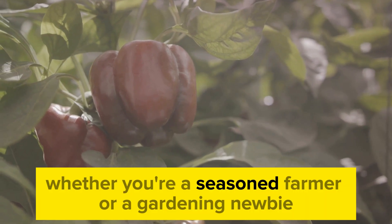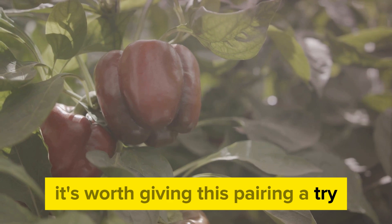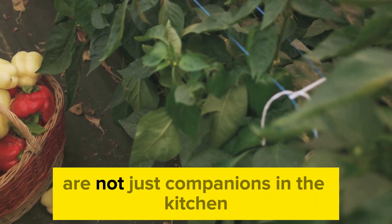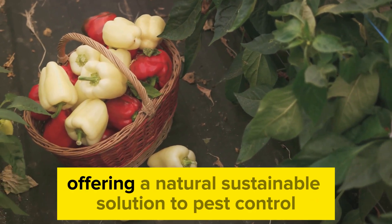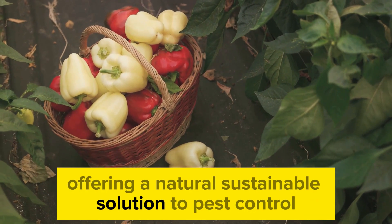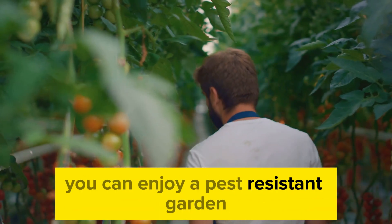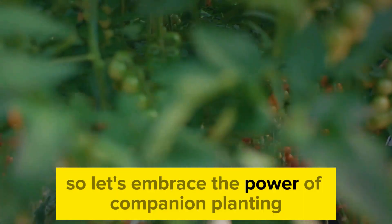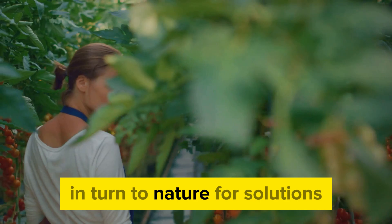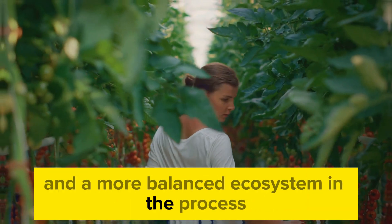Whether you're a seasoned farmer or a gardening newbie, it's worth giving this pairing a try. Basil and peppers are not just companions in the kitchen, but also trusted allies in the garden, offering a natural, sustainable solution to pest control. By planting basil with your peppers, you can enjoy a pest-resistant garden and a tastier harvest. Let's embrace the power of companion planting and turn to nature for solutions, creating healthier crops and a more balanced ecosystem in the process.